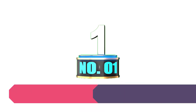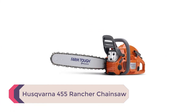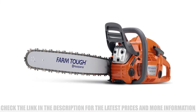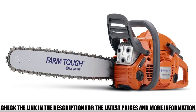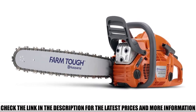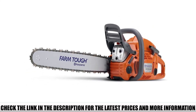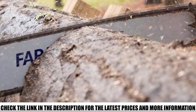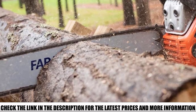Number 1: Husqvarna 455 Rancher Chainsaw. Husqvarna is, without a doubt, the best gas chainsaw brand in the world. Both homeowners and professionals prefer Husqvarna chainsaws for their beastly power and unmatched performance. The Rancher series is designed for heavy-duty performance ideal for all kinds of use. The high-powered chainsaw will cut through the thickest of woods like slicing through a cake. The Husqvarna Rancher 455 is equipped with advanced technological upgrades that raise the power and performance of the tool to its maximum.